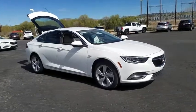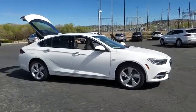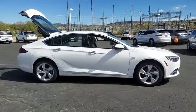The 2018 Buick Regal. The Buick Regal is based on the European Opel Insignia. The Regal is as much a sports sedan as it is a family sedan.